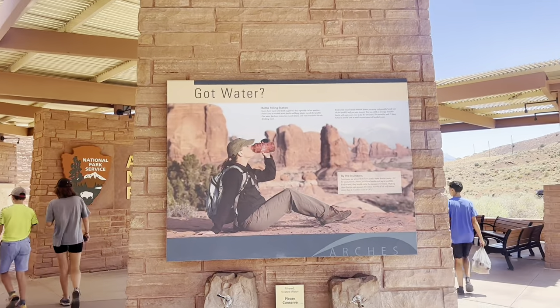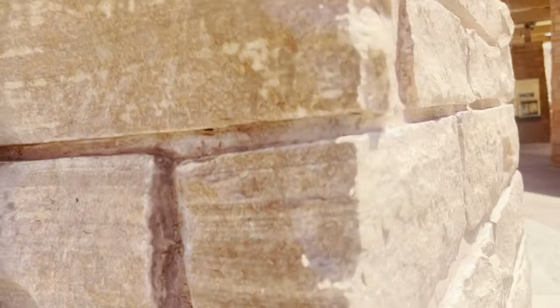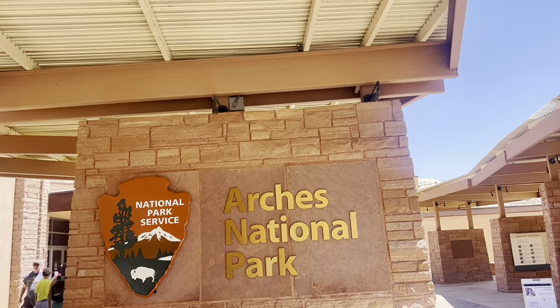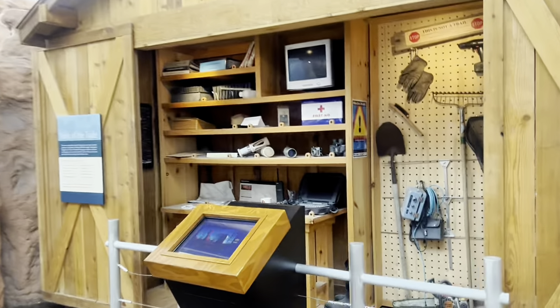Just make sure you walk with a lot of water if you come to explore the park. We are checking out the park exhibits and some of the history of the park.